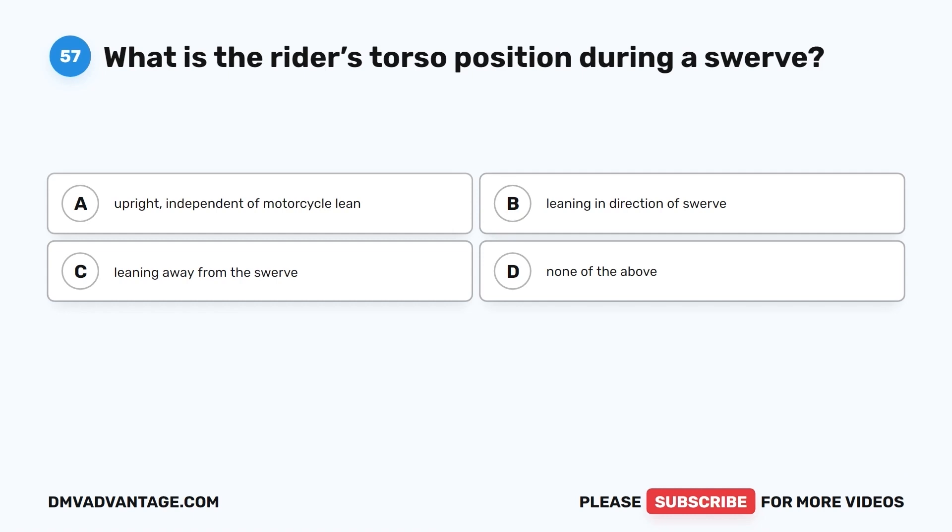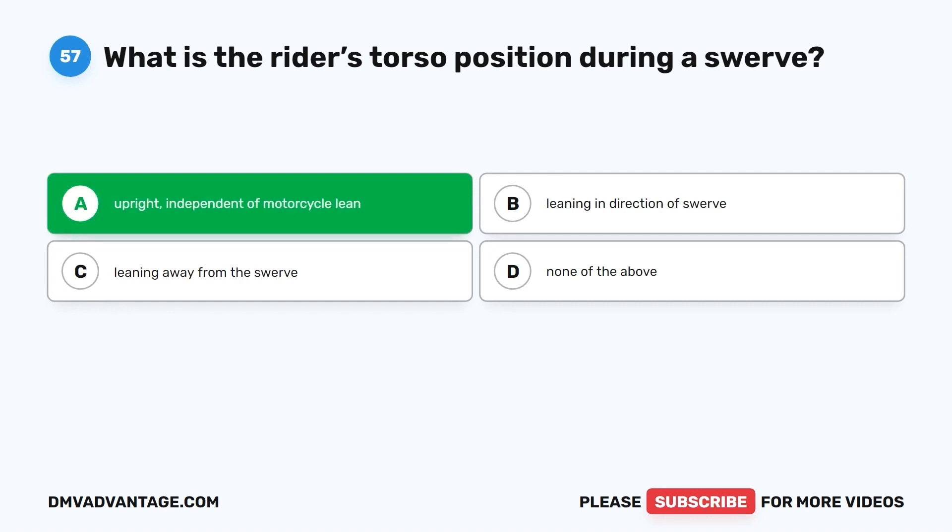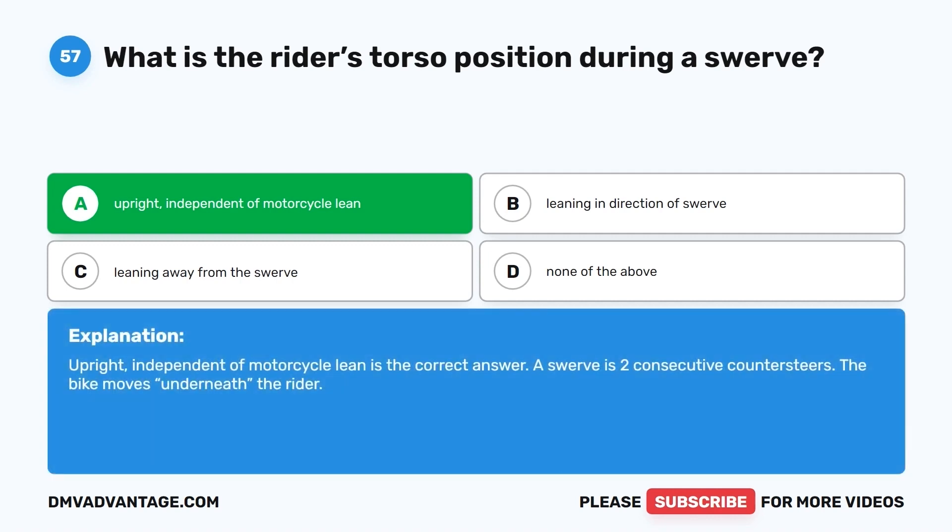Question 57. What is the rider's torso position during a swerve? A. Upright, independent of motorcycle lean. B. Leaning in direction of swerve. C. Leaning away from the swerve. D. None of the above. The correct answer is A, upright, independent of motorcycle lean. A swerve is two consecutive countersteers — the bike moves underneath the rider.